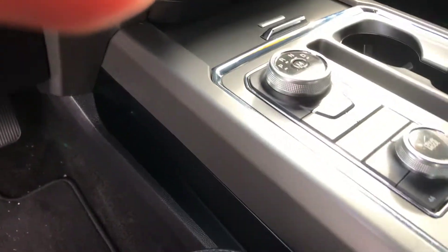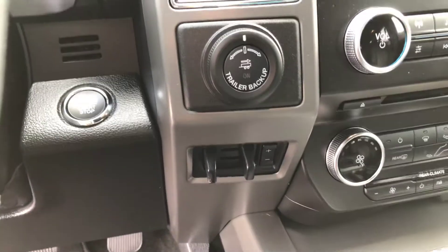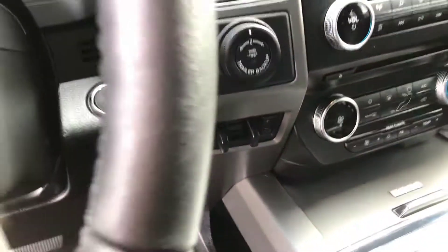It's got aftermarket heated seats and leather. There's your 4x4 system, trailer brake controller, and trailer brake backup assist also.